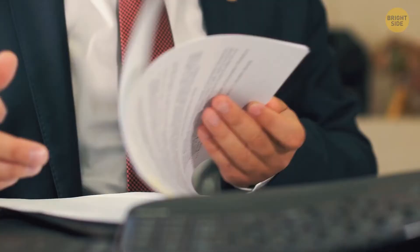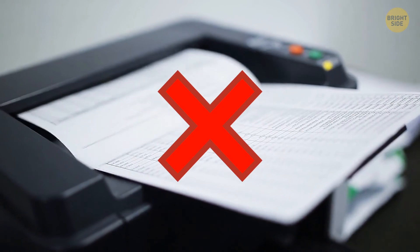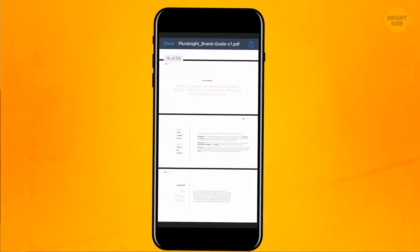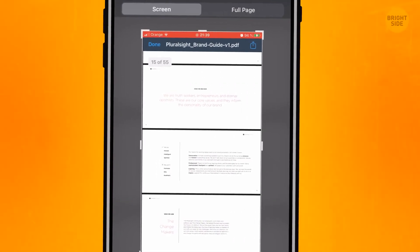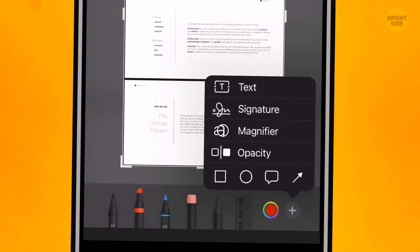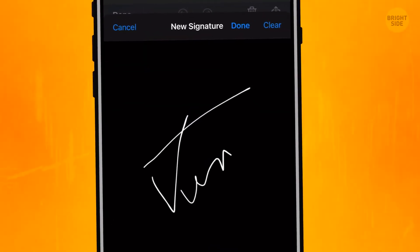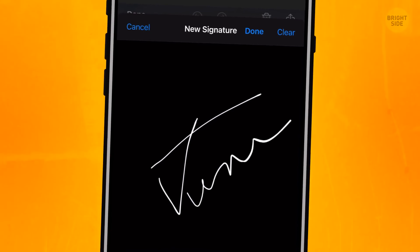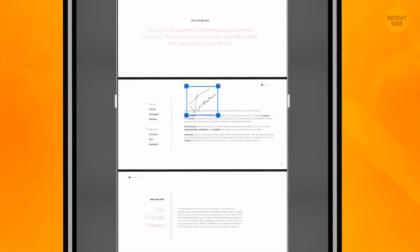If you deal with many documents to be signed, this hack can help you sign them without even printing and scanning. Take a screenshot of the document you want to sign, then tap the screenshot to make changes. Tap the plus button in the right lower corner, choose the signature button in the toolbar, and sign the document with your finger. Save the changes by pressing the button marked Done.